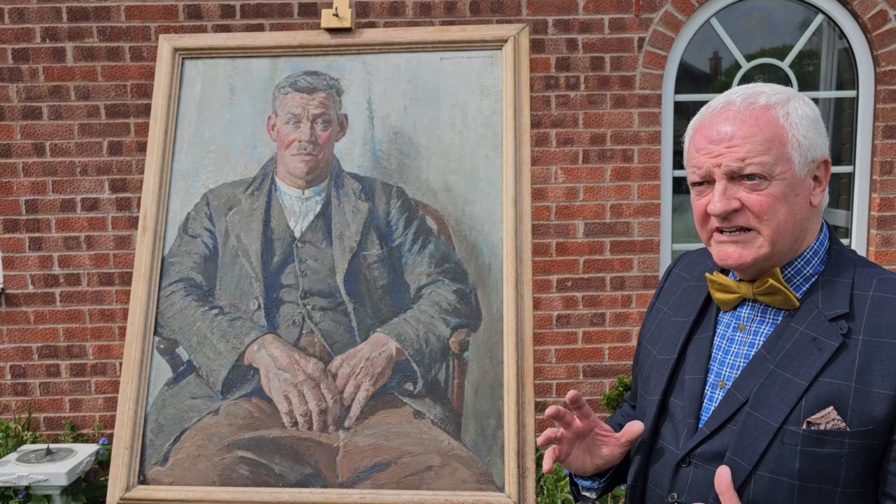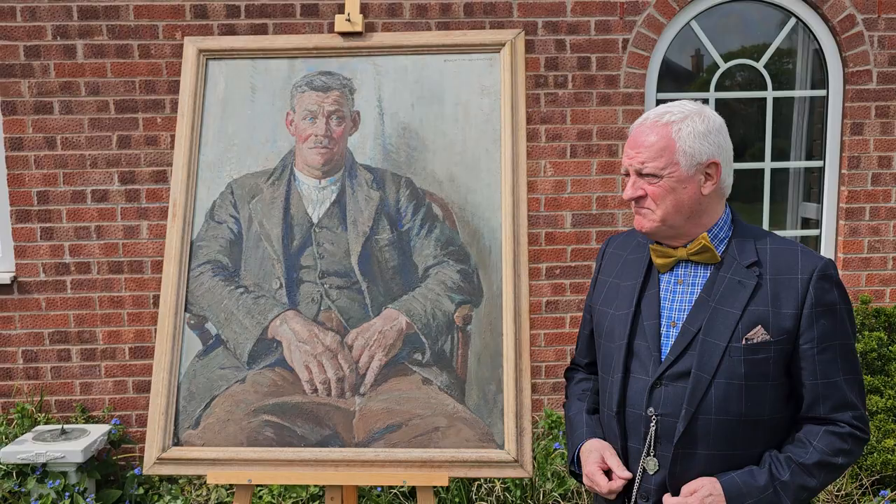Mr. Holman dressed in his Sunday best, looking good. You can see the thick impasto paint giving the modelling to the face. And most importantly, the eyes give you an insight into the soul of the sitter.